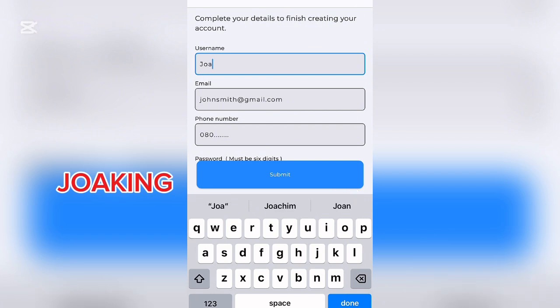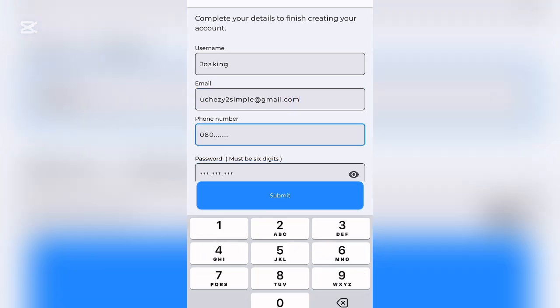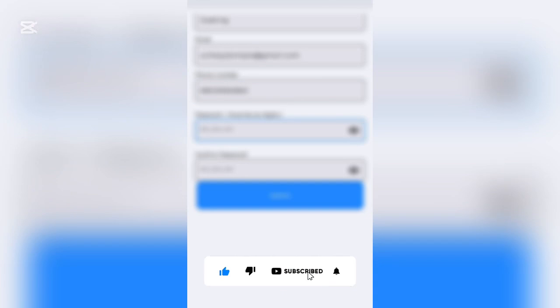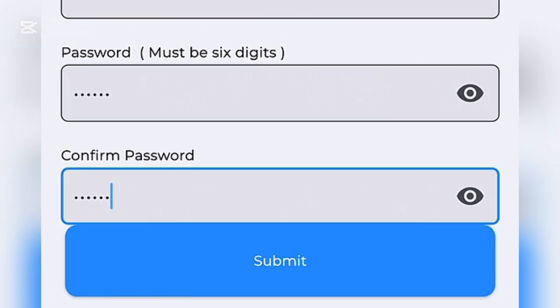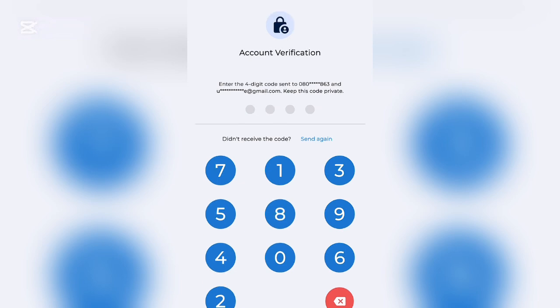Enter your username, email address, and your Nigerian mobile phone number. Then input a password — this must be a six-digit PIN. Click Submit. You'll then see an account verification screen asking you to enter the four-digit code sent to your number. Enter the code to proceed.